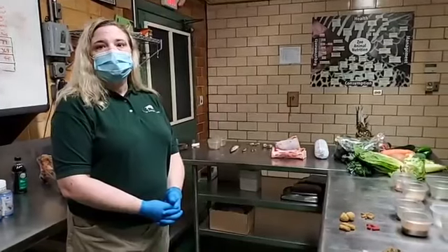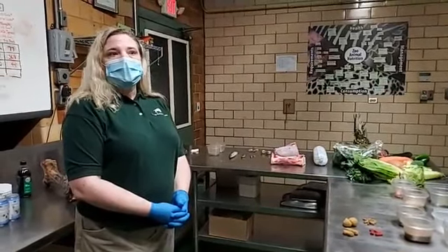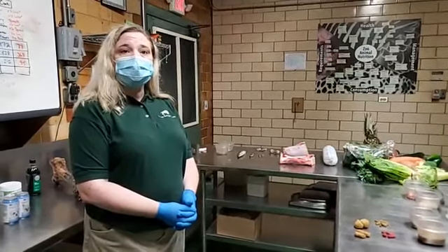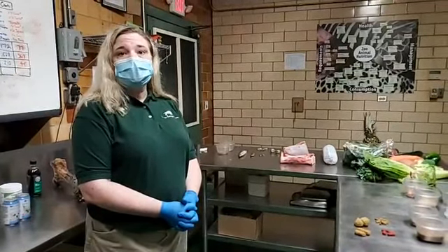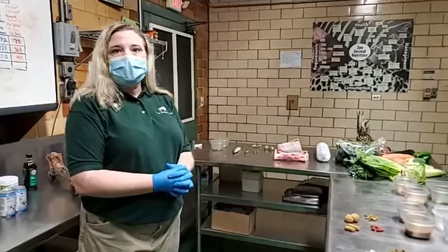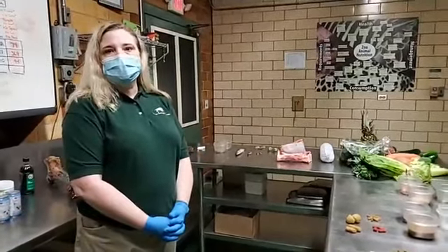Q: Do you ever feed any live food besides the insects? In very special cases we will sometimes feed live pinkies — usually for snakes or other reptiles that have not eaten in a very long time and have not taken to eating frozen-thawed prey. We try to keep live feeding as minimal as possible and always have keepers trying to get the animal to eat frozen prey, but sometimes we have to for the sake of the animal.